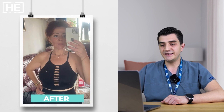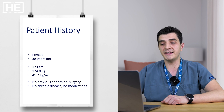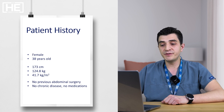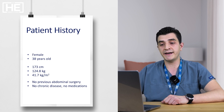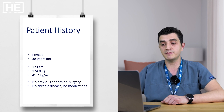Our patient is female and 38 years old. You can see the weight and height results. We calculate the body mass index based on these results and it is 41.7. There is no previous abdominal surgery, no chronic disease, no medications. Based on the international guidelines, this patient is eligible for metabolic and bariatric surgery.